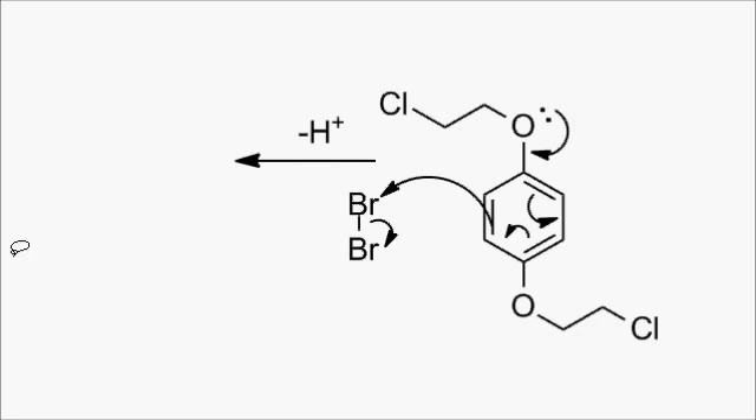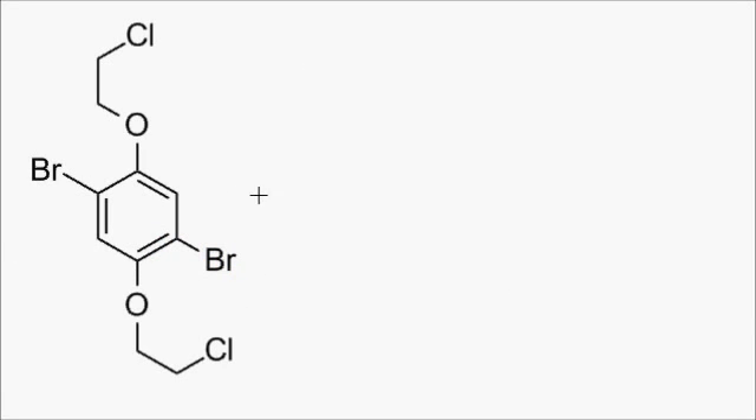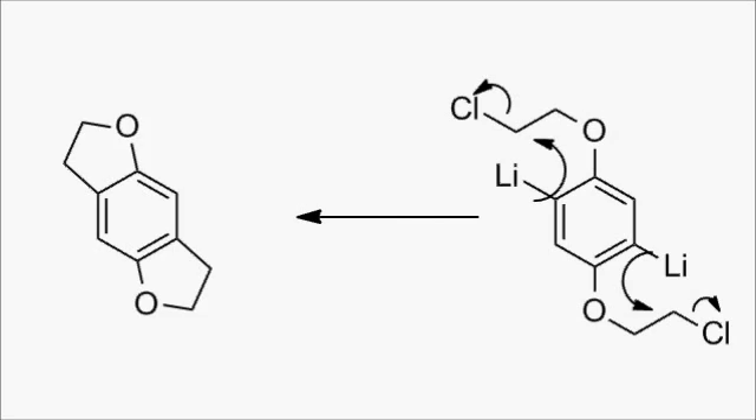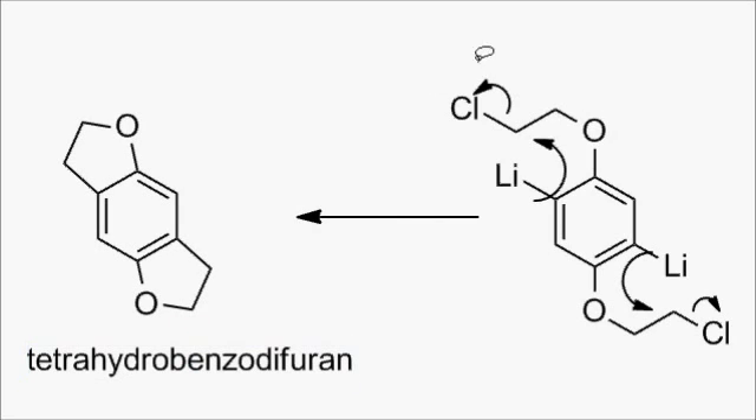Then the ring was brominated with elemental bromine, and this was used for a lithium-halogen exchange, which is slightly different to normal. N-butyllithium replaces the bromines with lithium atoms, but then the chloride is tethered in such a close position that the rings immediately snap shut and give two five-membered rings across the benzene ring from each other.